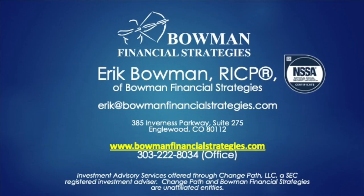To watch other webinars, go to BowmanFinancialStrategies.com and learn about topics like Social Security maximization, Roth conversions, and tax-efficient distribution strategies in retirement.